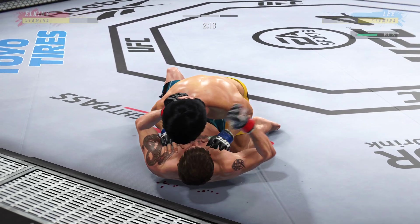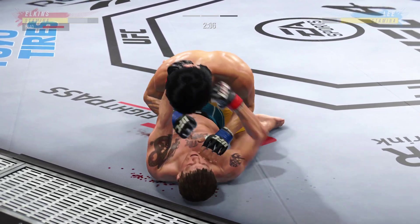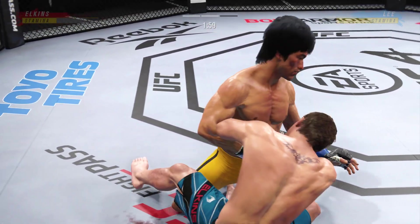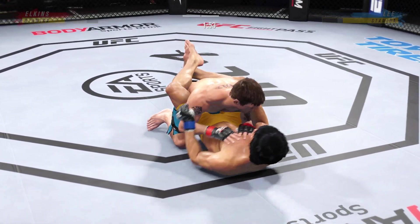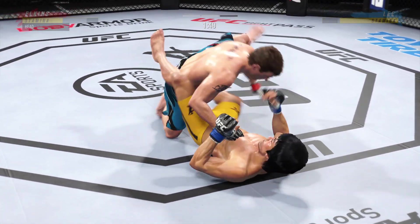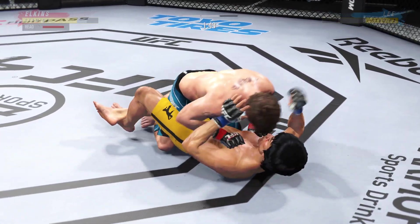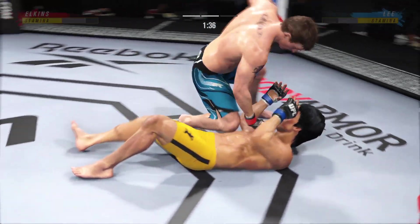Alright, full guard here. We'll see how soon he tries to pass. He needs to be passing immediately. In the full guard is where you are in most danger as a top fighter because they have all of their submissions — the guillotine, the armbar, the kimura, all their locks. So if you pass, you really do limit the danger you're in from the top position.